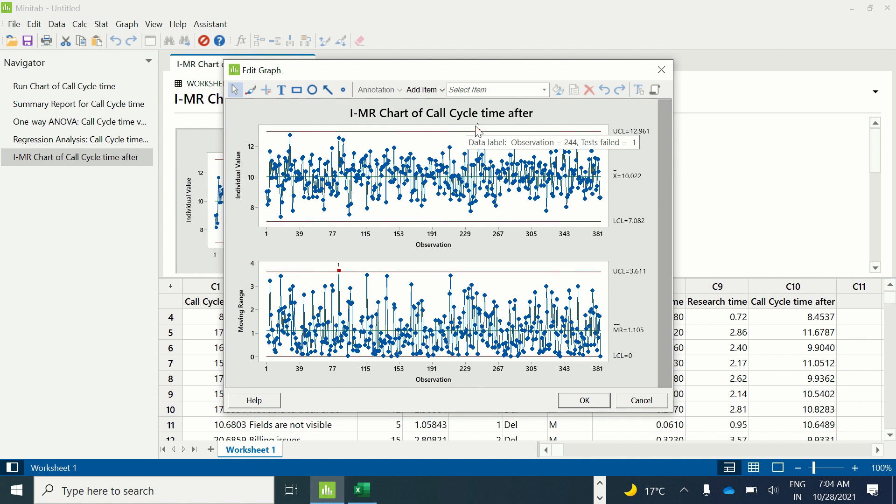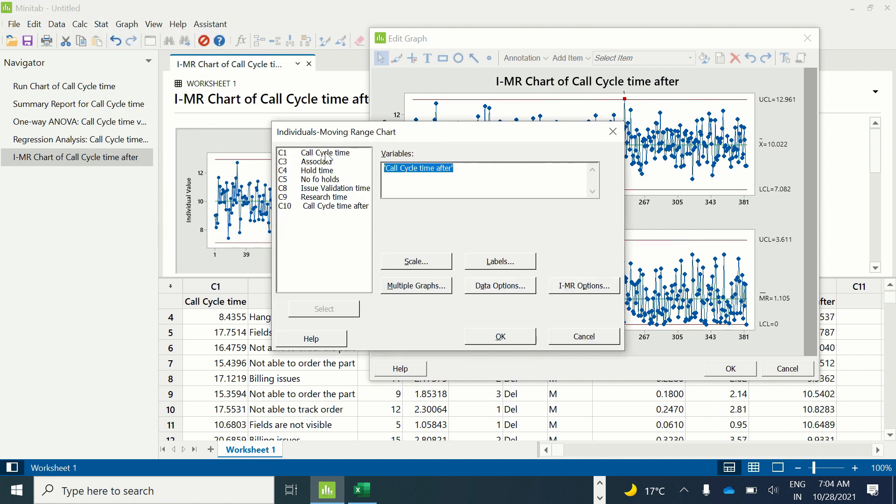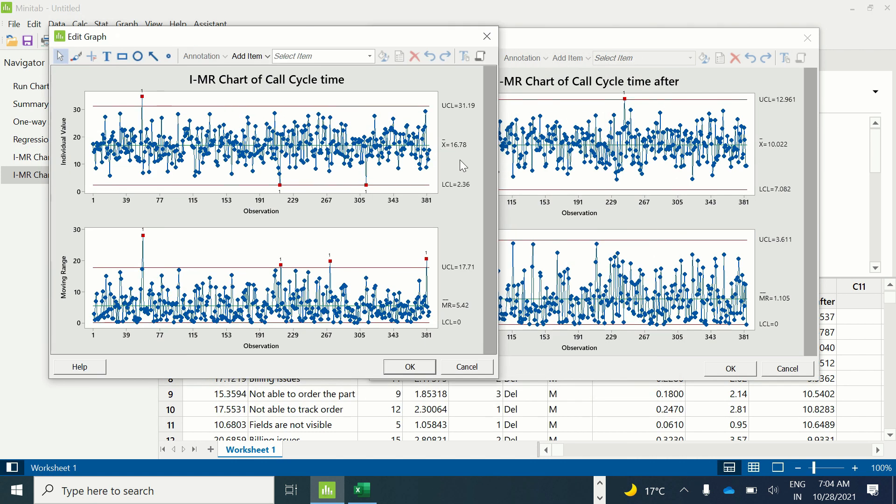Let us also create an IMR chart on the before cycle time. Stat > Control Charts > Variable Charts for Individuals > IMR Chart. Under variable, select call cycle time before the project, then click OK. Earlier the call cycle time was 16.78; now it is 10. Earlier the moving range mean was 5.42; now the moving range mean is 1.105, meaning there is a reduction in variation as well.